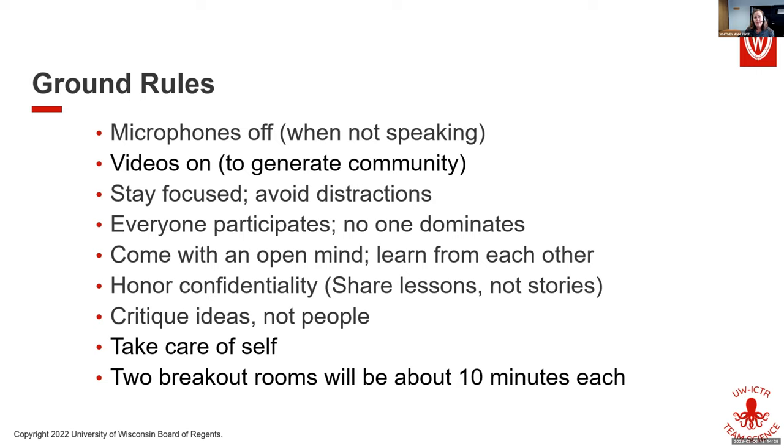It also helps to stay focused and avoid distractions like texting and email. Making sure the floor is available for everyone so that no one individual dominates. We have a very diverse pool of participants — postdocs, faculty, staff — in a number of different roles. Make sure everyone has an opportunity to speak, even if they're not a senior representative.